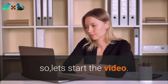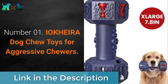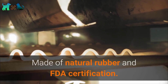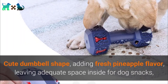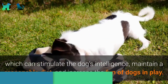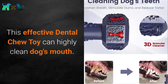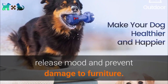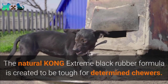Number 1: IOKHEIRA Dog Chew Toys for Aggressive Chewers. This dog toy is safe, environmentally friendly, and chewy, made of natural rubber with FDA certification, suitable for medium and large dogs. Its cute dumbbell shape has a fresh pineapple flavor and adequate space inside for dog snacks, which can stimulate the dog's intelligence, maintain a reasonable diet, and increase fun during play. This dental chew toy can also clean your dog's mouth and help release mood when your dog is bored, anxious, or lonely, preventing damage to furniture.